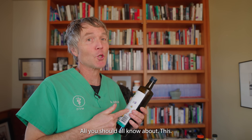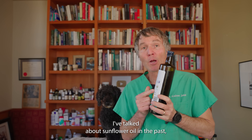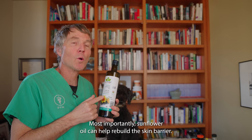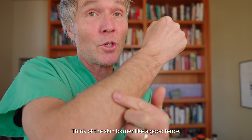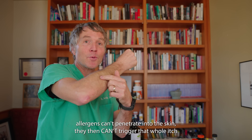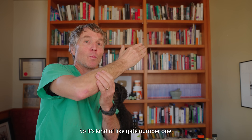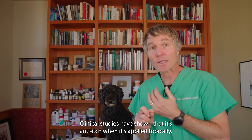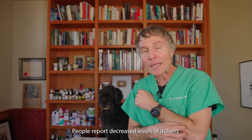Number three is a kitchen oil you should all know about — sunflower oil. There are new studies just highlighting how important it is. Most importantly, sunflower oil can help rebuild the skin barrier. Think of the skin barrier like a good fence: allergens can't penetrate through the skin and can't trigger that itch-scratch cycle. Clinical studies have shown that it's anti-itch — when applied topically, people report decreased levels of itching.